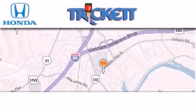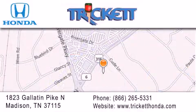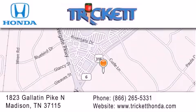Thank you for considering Triggett Honda for your next luxury vehicle. If you have any questions, please visit our website, give us a call, or stop by our dealership located at 1823 Gallatin Pike North in Madison.